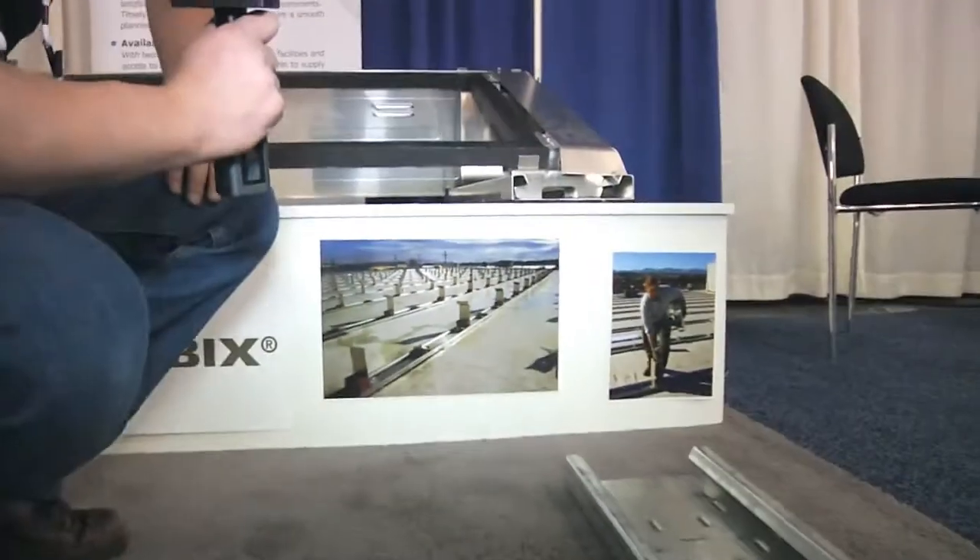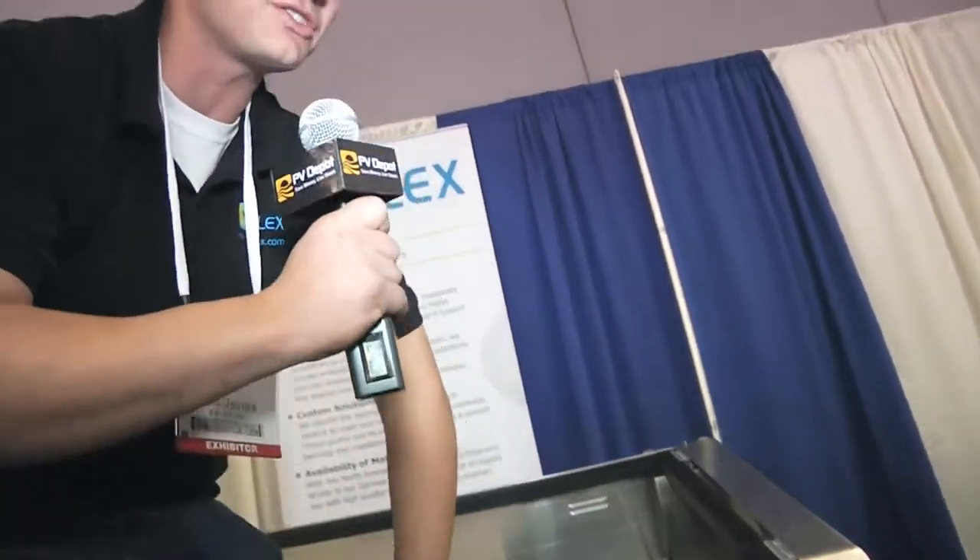It's very, very fast and easy, and it's been invented in Germany, where they've done about a thousand projects now, nearly 100 megawatts of this system, so it's tried and tested, it's proven. It's got things like integrated grounding and wire management built in. It's really fast, good price point, and a good solution for a commercial flat roof.